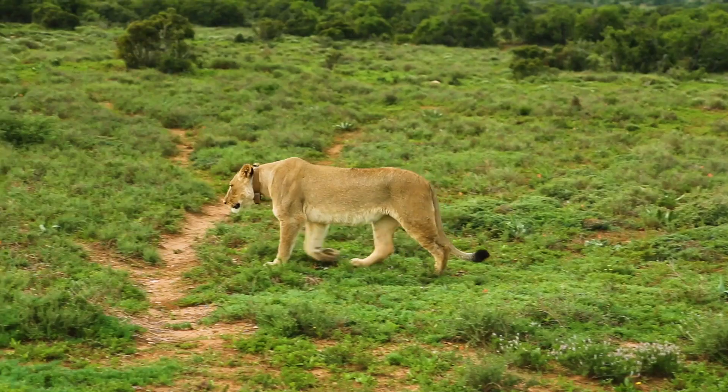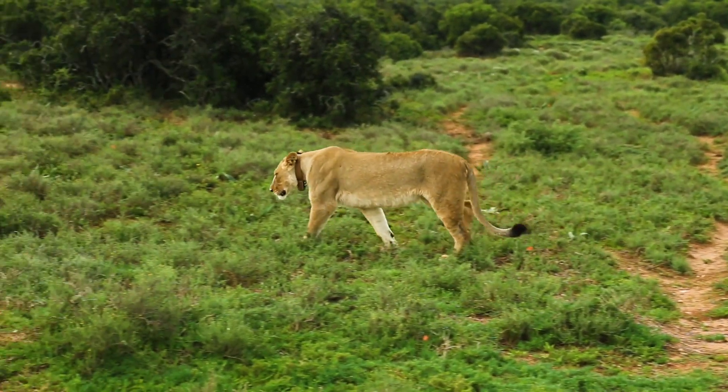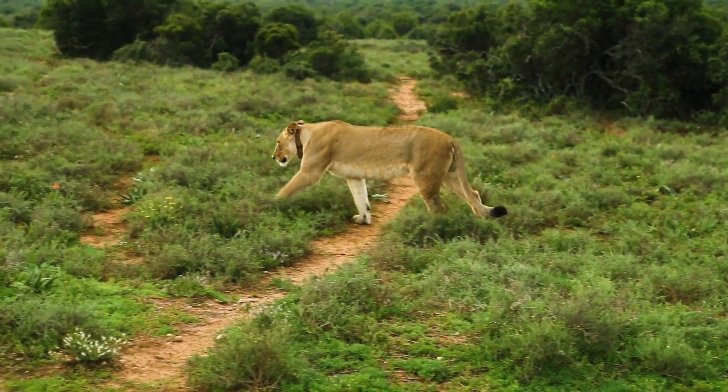For example, if you want to track a pride of lions, all you need to do is follow them across the plains of Africa, or use a GPS tag that you can put onto these animals. However, if you're trying to track an ocean animal that lives in this huge three-dimensional body of water, you can't really follow them underwater. And also, we can't use GPS tags because GPS signals don't travel through seawater. So what are we supposed to do?